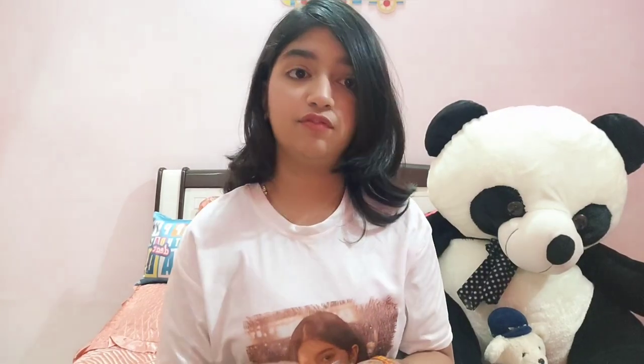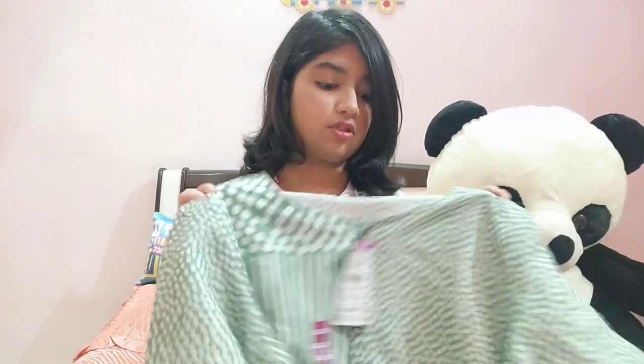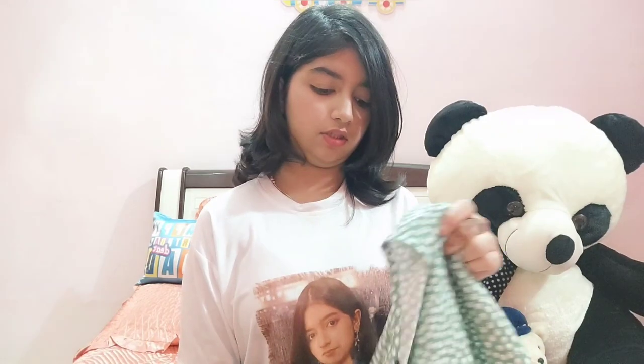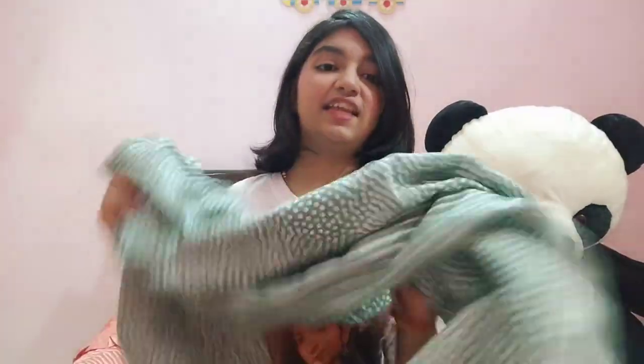I also got a kurti. Zudio has really good traditional fits — if you ever check out Zudio, do check out the traditional section as well. I got this mehendi green kurti with really nice button detailing. I actually got this one for my mom since she really likes this color. It's priced at 400 rupees, which is a steal deal, and it's in size double XL.